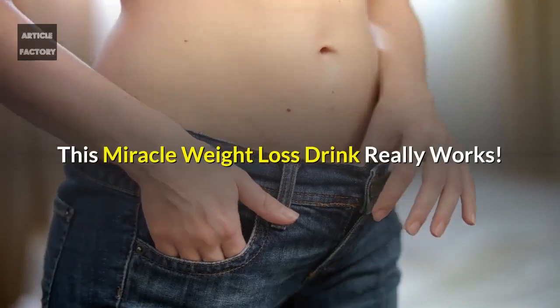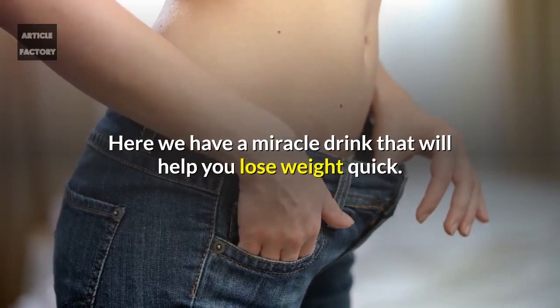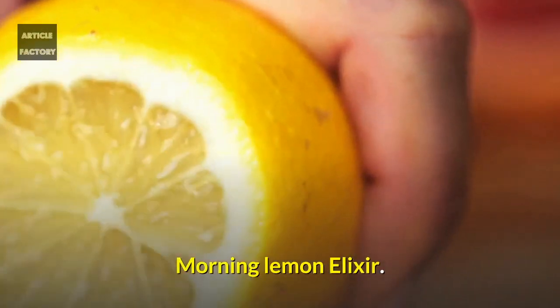This miracle weight loss drink really works. Here we have a miracle drink that will help you lose weight quick. Morning Lemon Elixir.